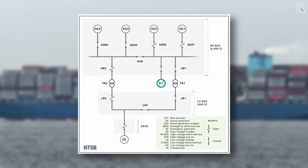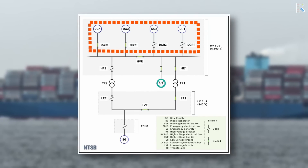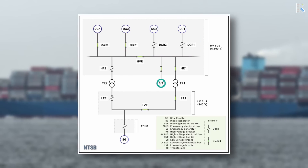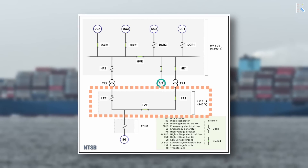The vessel's electrical system comprised four AC generators. These generators supplied power to the 6,600 volt high voltage distribution, which dispersed power to various systems, one of which was the main engine's lubricating oil pumps. The low voltage distribution, which was powered from the high voltage, supplied power to lighting and other equipment.